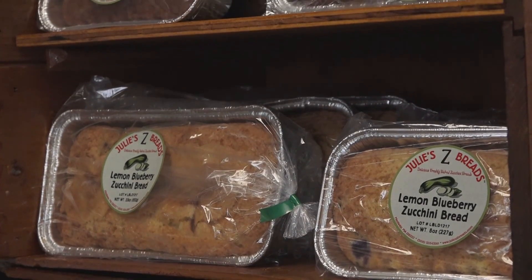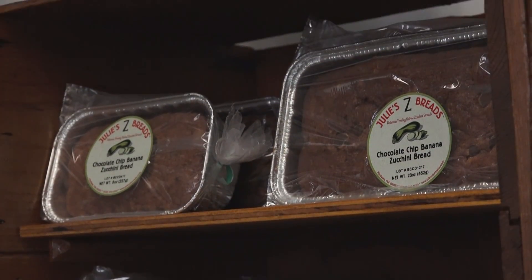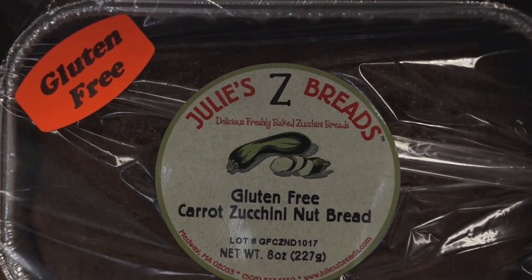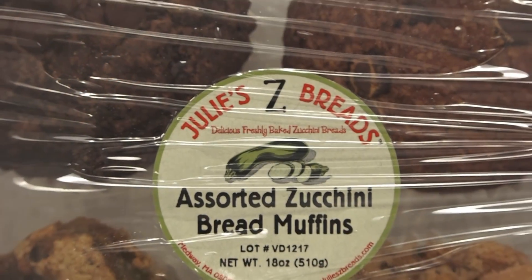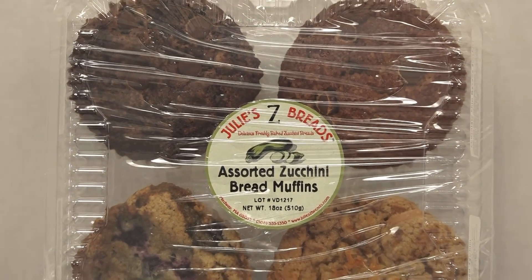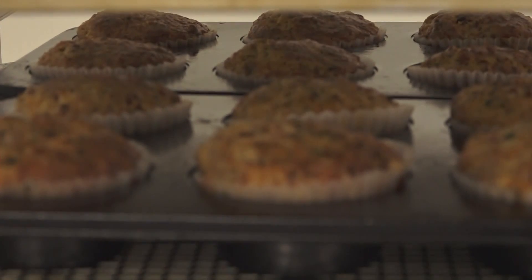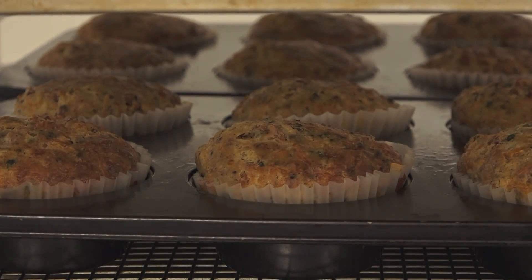From muffins to cookies to even gluten-free options, Julie Z Bread has many delicious varieties. We bake zucchini breads in different varieties like decadent double chocolate, lemon blueberry, chocolate chip banana — the list goes on and on. We do those in full size loaves, we do them in mini breads, and we do muffin packs.